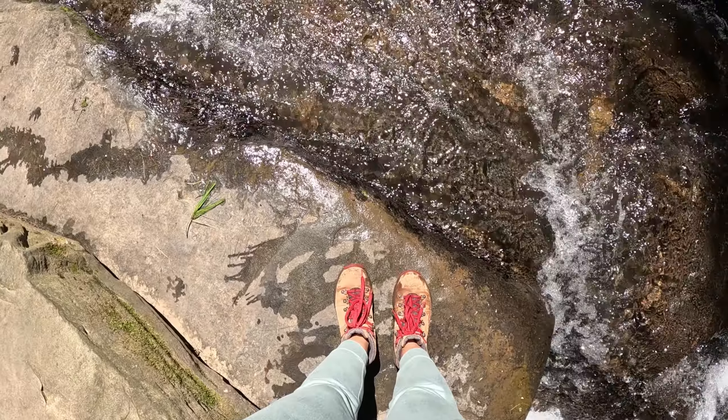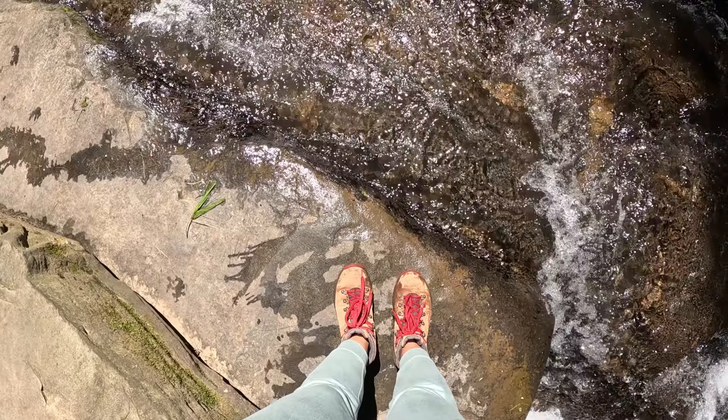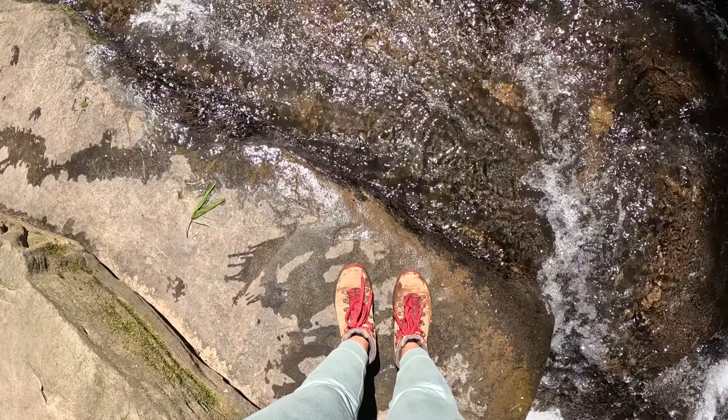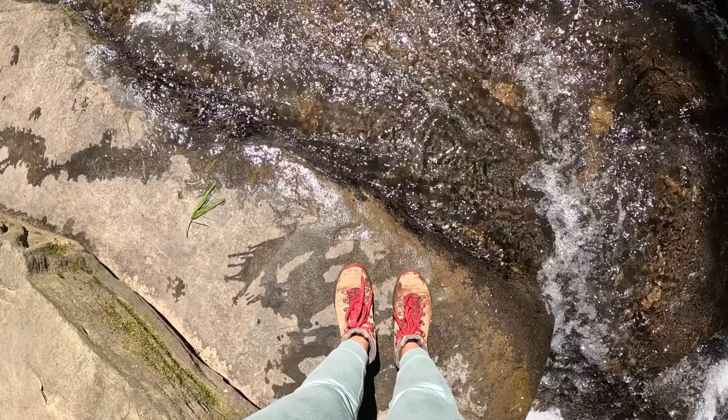That one's another super easy hike, only 0.4 total. We are now on Angel Falls Trail — another super easy hike. This one's a little bit longer at 2.3 miles. Let's check it out.